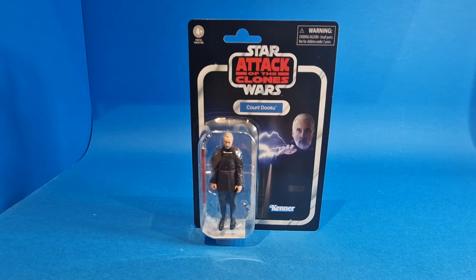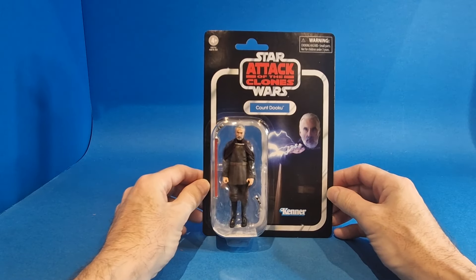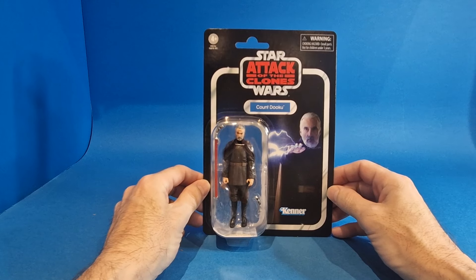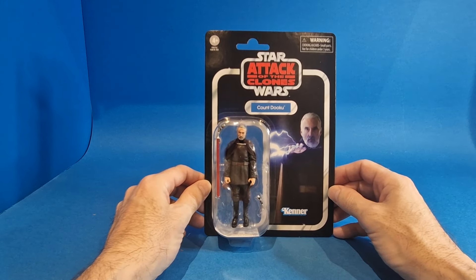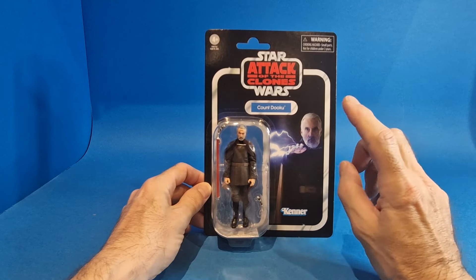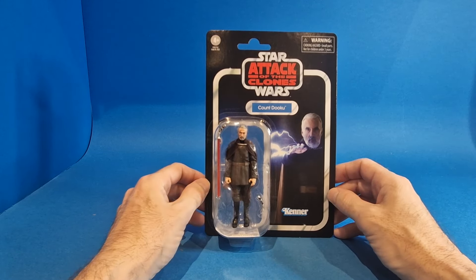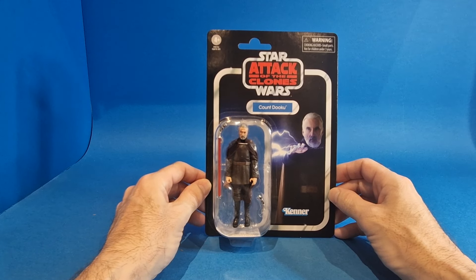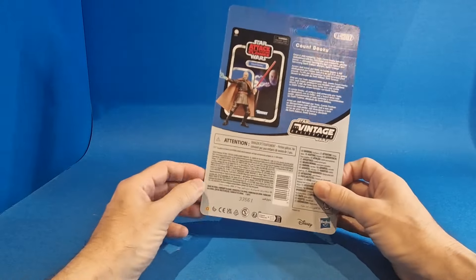So here we have Count Dooku from Attack of the Clones on this awesome Attack of the Clones card back from TVC. He is VC307 and a fantastic figure — so fantastic that I've gotten him three times. I did a previous unboxing video where I ordered two of these guys, but for some reason which escapes me, I got a third one.